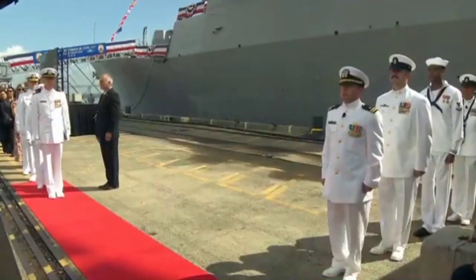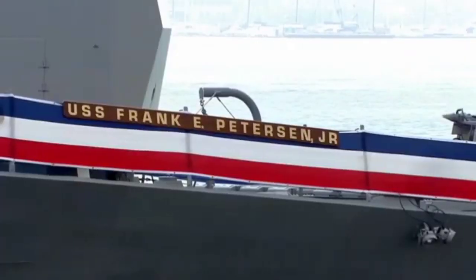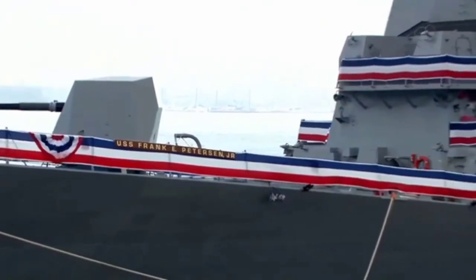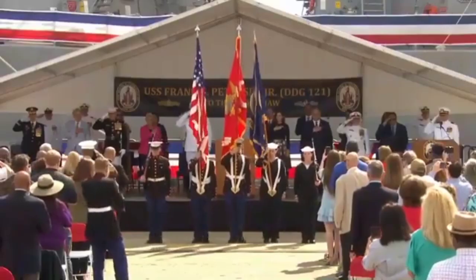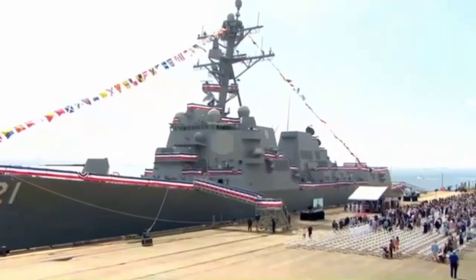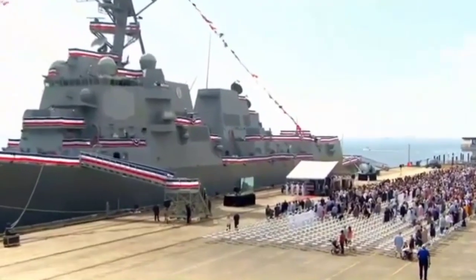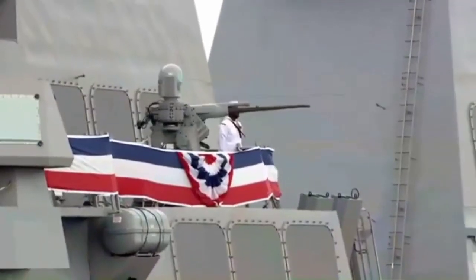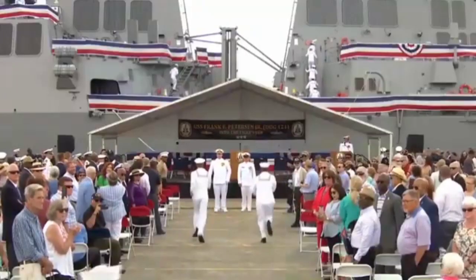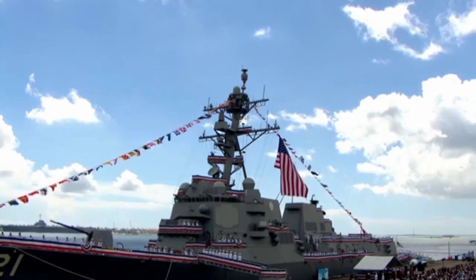Armament: 1 × 5-inch (127mm) 54-caliber Mk-45 naval gun; 2 × 25mm Mk-38 autocannons; 4 × .50-caliber (12.7mm) machine guns; 1 × 20mm Phalanx CIWS; 2 × Mk-32 triple torpedo tubes for Mk-46 torpedoes; 96-cell Mk-41 VLS for RIM-66M Standard Missile, BGM-109 Tomahawk, and RUM-139 Vertical Launch ASROC. Aircraft carried: two MH-60 Seahawk helicopters with double hangar and helipad.